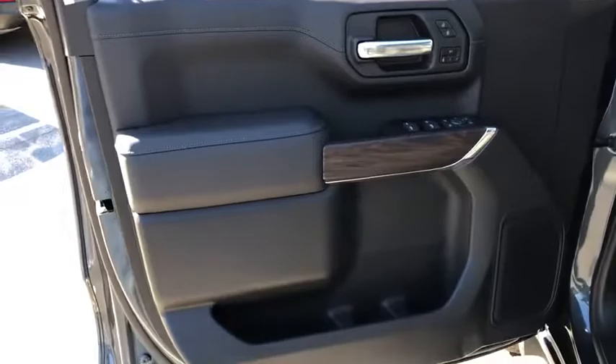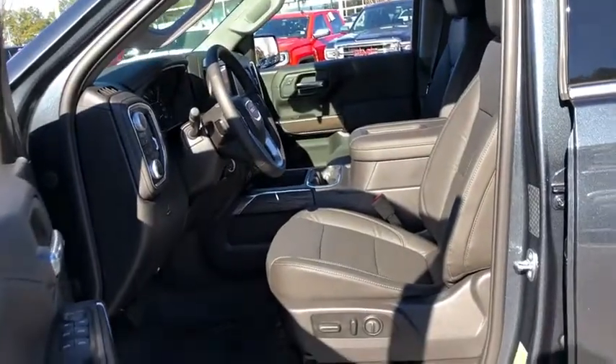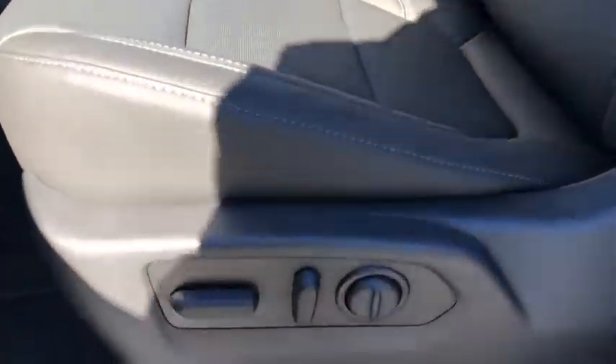Remote engine start, power passenger seat, backup camera, four-wheel drive, keyless entry, leather-wrapped steering wheel, power steering, driver lumbar, adjustable steering wheel, four-wheel disc brakes.